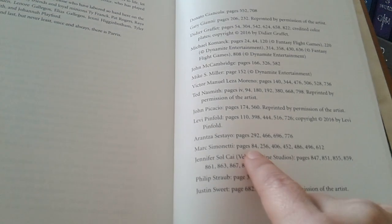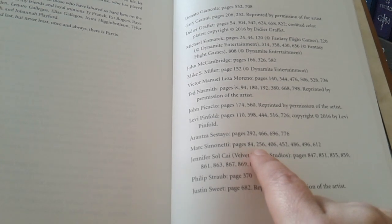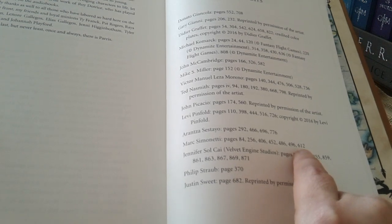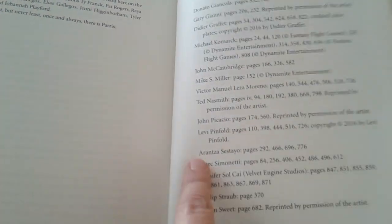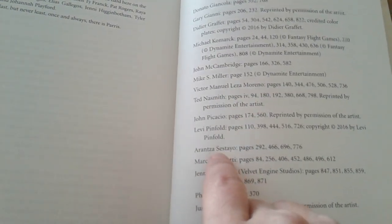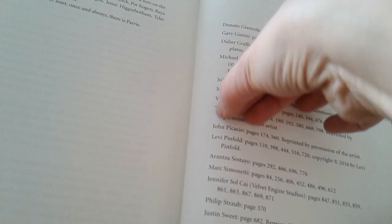For example, Mark Simonetti's pieces are on pages 84, 256, 406, 452, 486, 496, and 612. It would have been far more seamless if the list were formatted surname first — Simonetti, Mark, or Dio, Aranza — so you could simply scan down the list to find the S's rather than hunting further into the text. I found that a little tedious of an experience, although not a big deal.